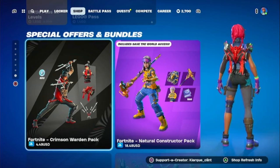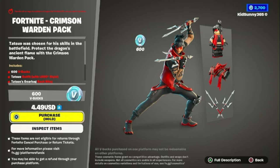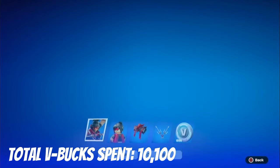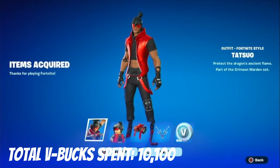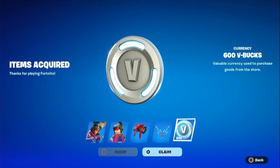We got a brand new starter pack. Unlike the other one which was really good, this one is pretty mid, honestly. I will say I do like the pickaxes, but the skin itself I'm not really feeling. I'm only going to get this pack mainly for the V-Bucks. And there we go — we got this pack out of the way and finally got more V-Bucks.